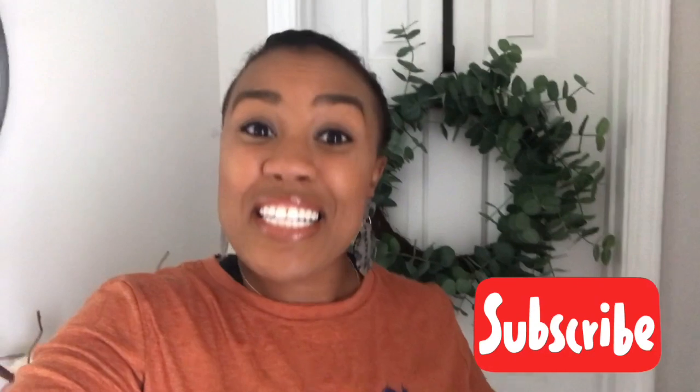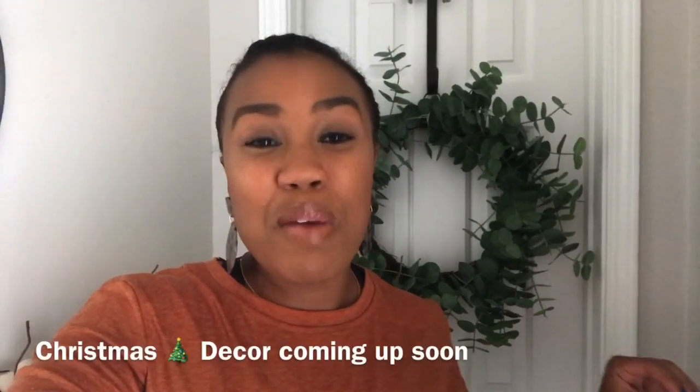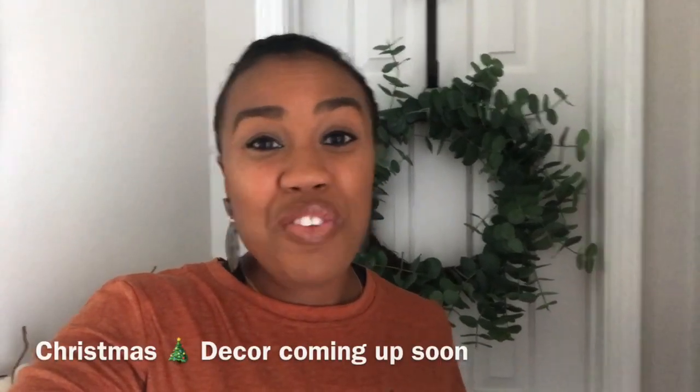If you are new here, go ahead and click that red subscribe button — I'd love to have you as part of my YouTube family. I post twice a week all around cleaning motivation, organization, lots of decor, and so much more. And if you are an oldie but a goodie, thank you so much for coming back. I appreciate all of your love and support — y'all know I love chatting with you guys in the comments.